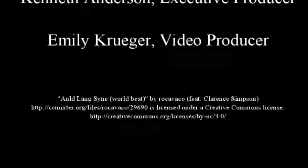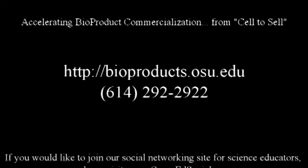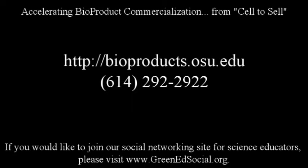Contact the Ohio Bioproducts Innovation Center to discuss your sustainable technology. We have worked with dozens of companies and organizations across the United States to advance their efforts in making the world sustainable — accelerating bioproduct commercialization from cell to scale.